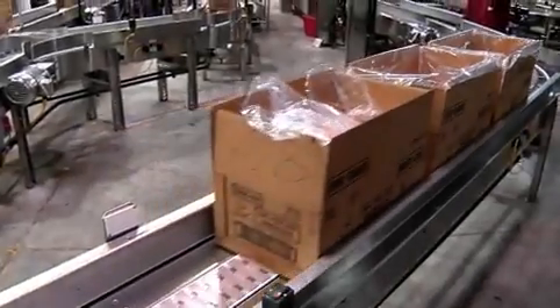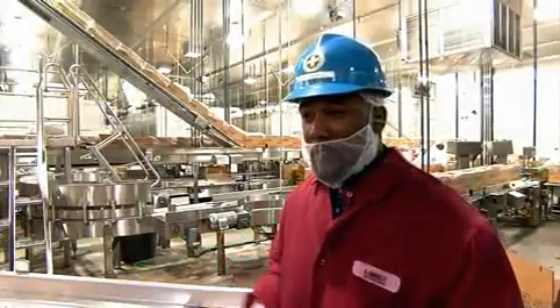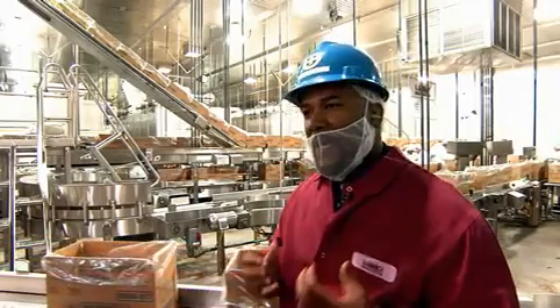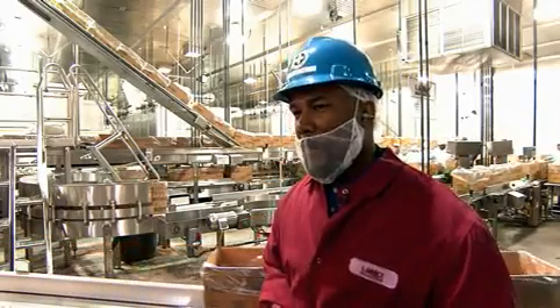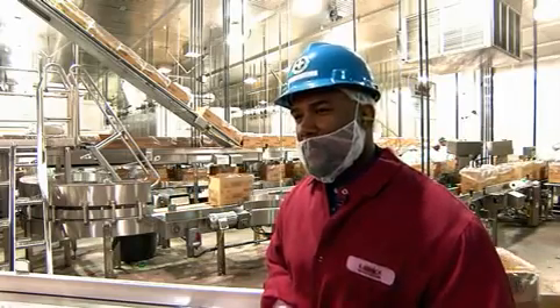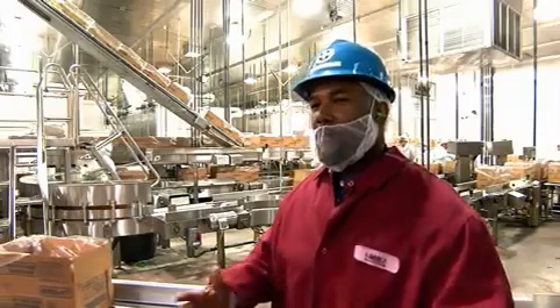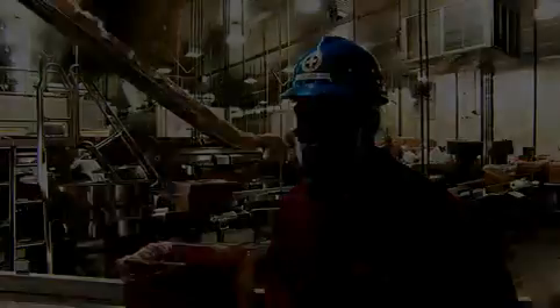Each one of these boxes represents a customer. The four-to-one box holds patties for 120 customers, and the ten-to-one box holds 384 patties, plus or minus four — that's how many customers each box is connecting with. We have to make sure that those customers are safe, that they receive the highest quality, and that they get everything they need from our customer, which is McDonald's.